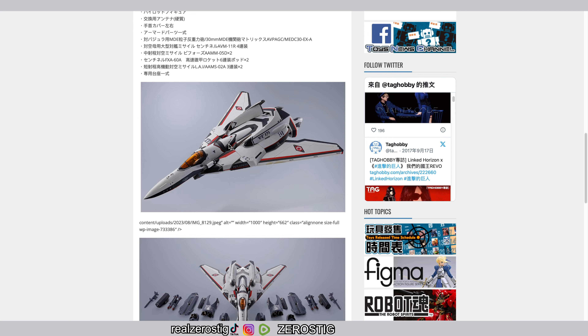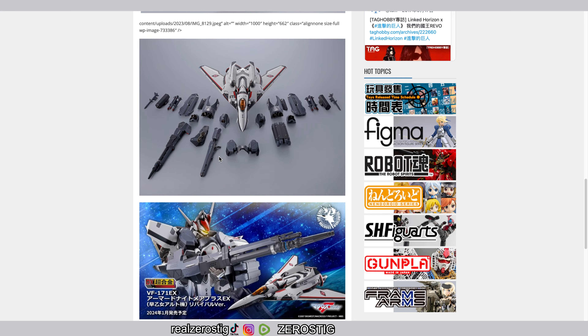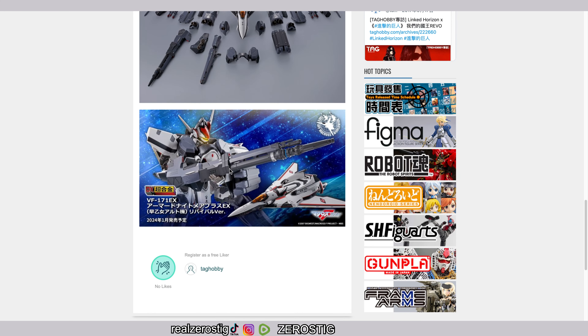Sadly, there's no picture of it in plane mode with the armor on. But these are all the accessories you're going to get: two beam rifles, the missile pod, all the armor, and little missiles. You can also see what it's going to look like in batroid mode.